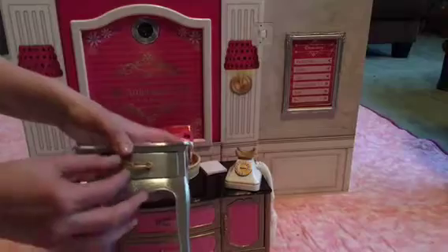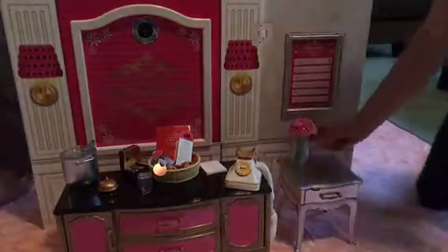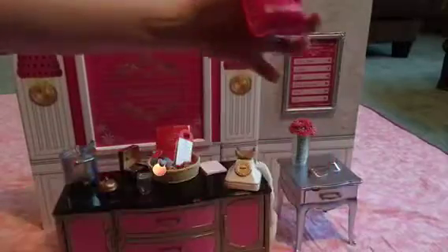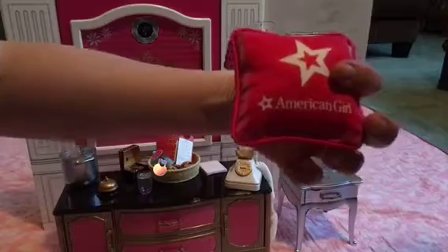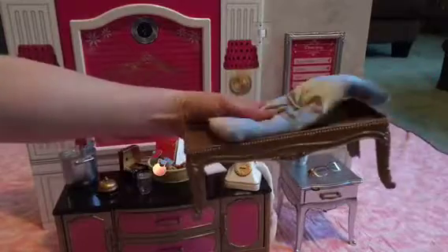You get a nightstand — the drawer opens. I didn't get this on the camera but this is part of the bedding set and it says AG on here. It actually says American Girl. Here's the bolster pillow. And this cute little cushioned chair.